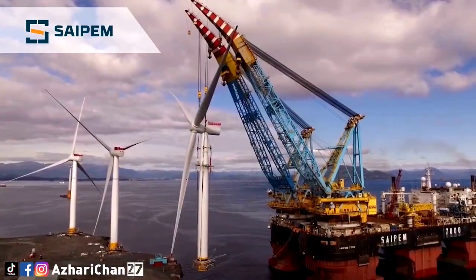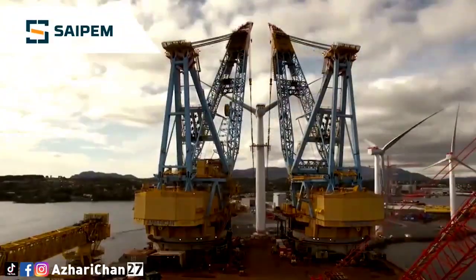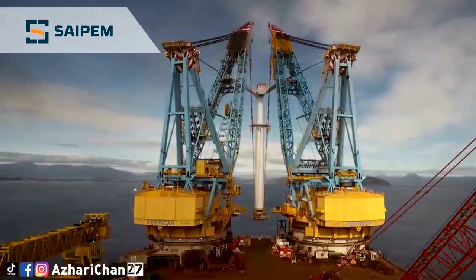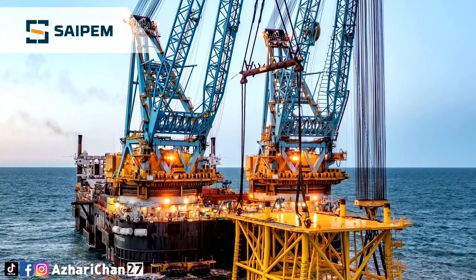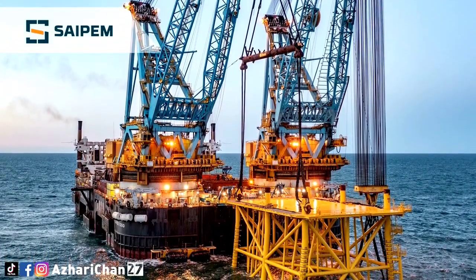The vessel would also support offshore platform completion by providing hotel and workshop facilities for large construction crews. Saturation diving facilities would support subsea connection work. The vessel's size and semi-submersible form would allow it to operate in worse weather conditions than smaller and conventionally shaped vessels.